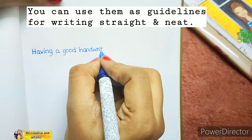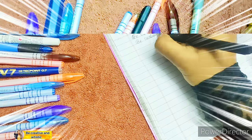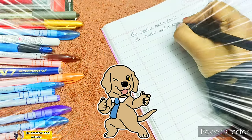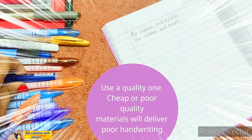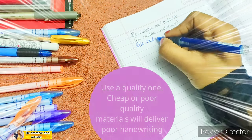Use a nice pen or pencil — you will have to find the best one that works for you. Always remember to use a quality one, because cheap or poor quality materials will deliver poor handwriting.